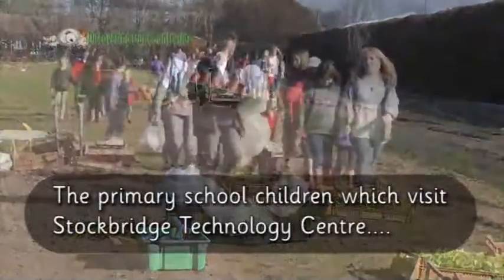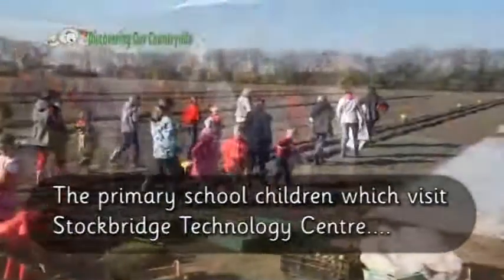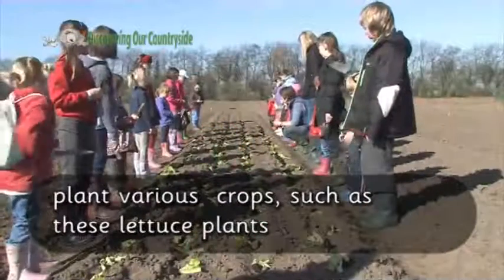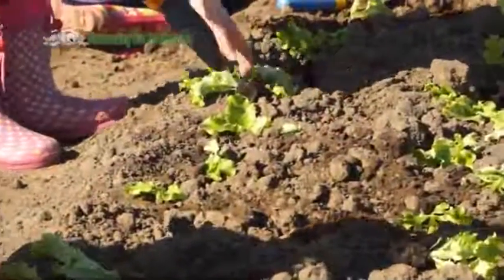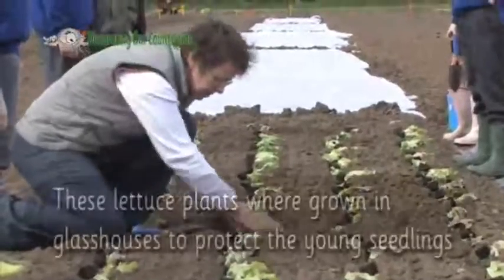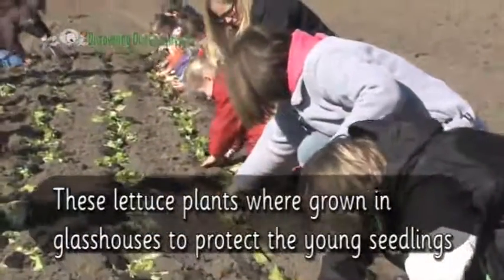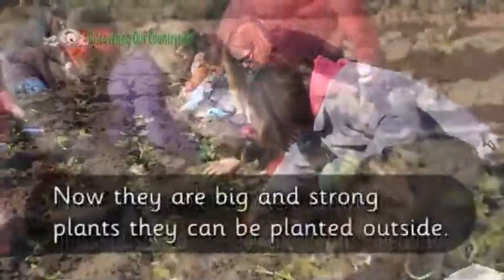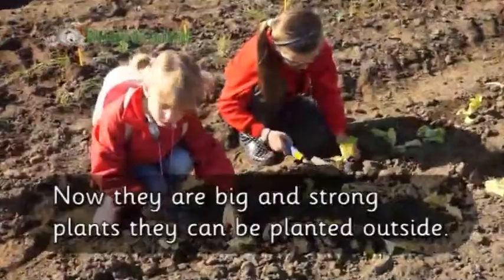The primary school children who visit Stockbridge Technology Centre plant various crops, such as these lettuces. These lettuce plants were grown in glasshouses to protect the young seedlings. Now they are big and strong plants, they can be planted outside.